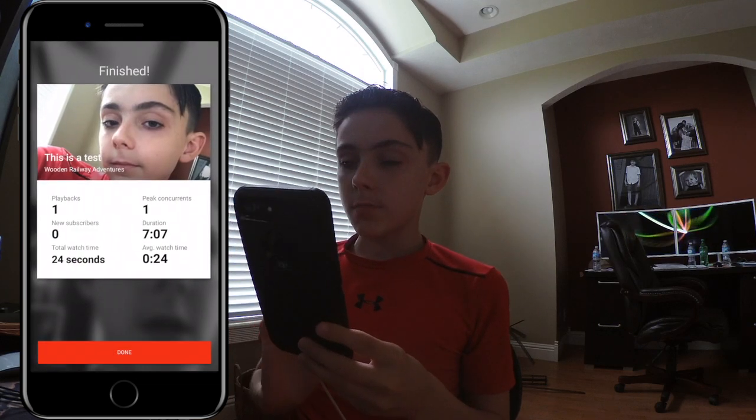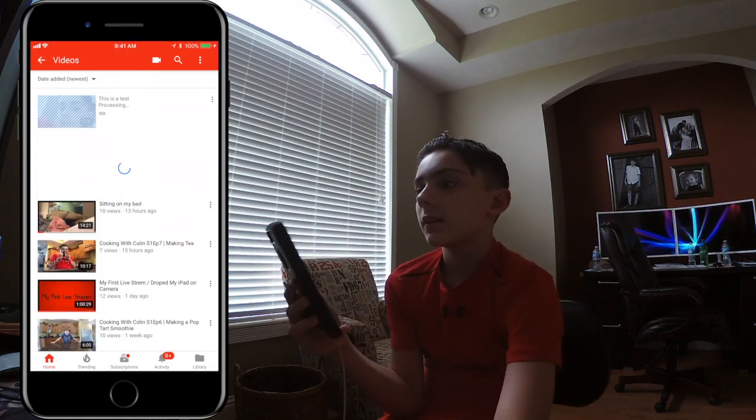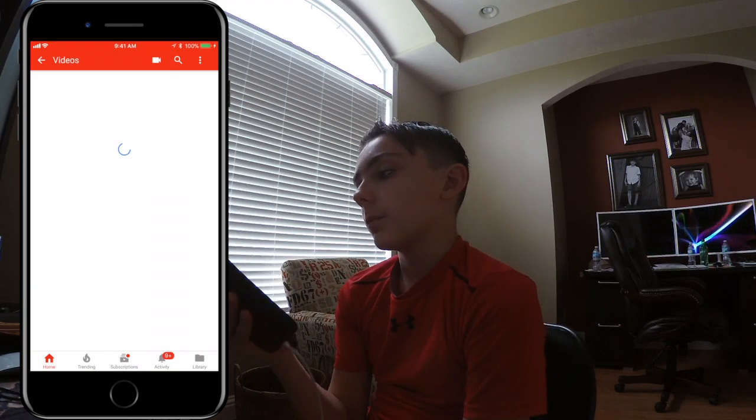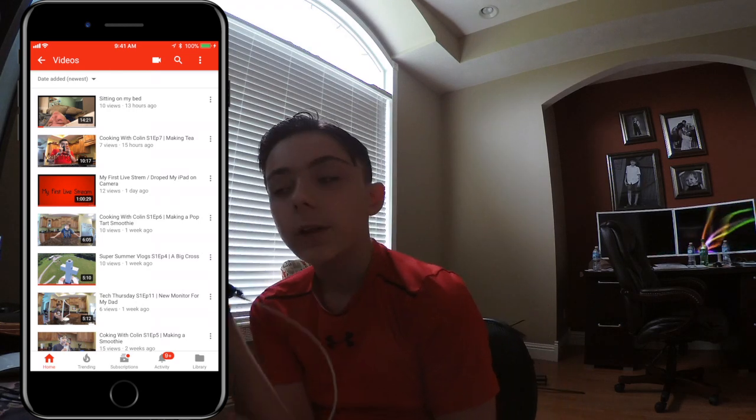I'm going to finish this stream. It gives you stats at the end — playbacks, total subscribers, total watch time: 25 seconds. Then it'll start processing. But I don't want that on my channel, so I'm going to delete it. We're having our patio redone, so that's why there's construction going on. Video not available — yes, I know. So that's my overview of YouTube live streaming on the mobile phone. It was announced a while ago, but it doesn't actually make it to some areas until now — I'm not sure if it's just something in my area where we just got it.